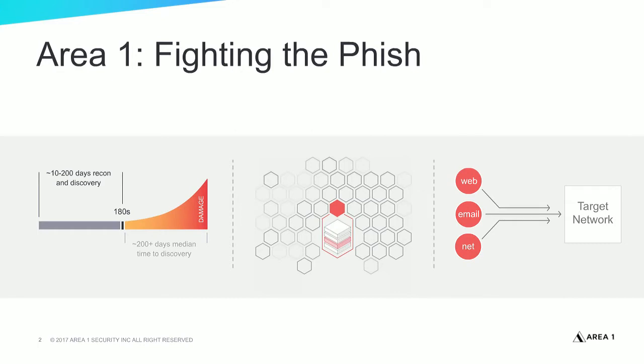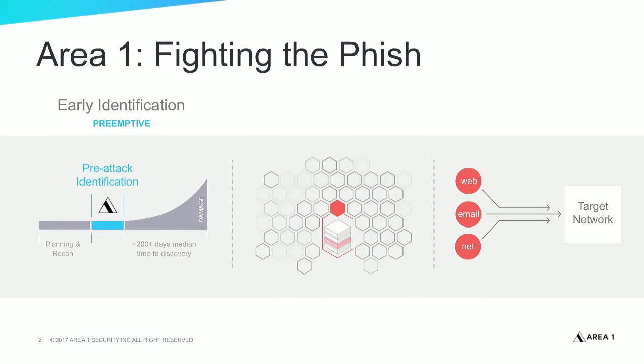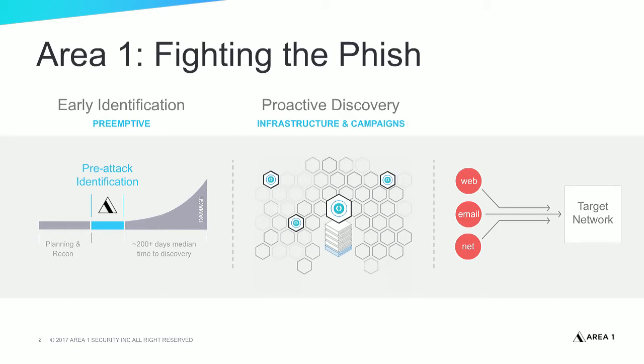At Area 1, we focus primarily on early identification of phishing attacks. We aim to provide preemptive protection to your organization. We do that by using our active sensor technology, and in combination with our high-speed web crawler, we can detect the early phases of phishing attacks. We take all this information and distill it into threat rules that your infrastructure can leverage.